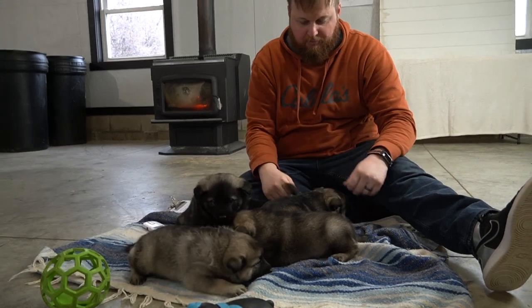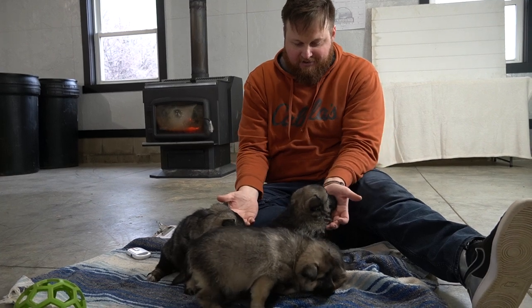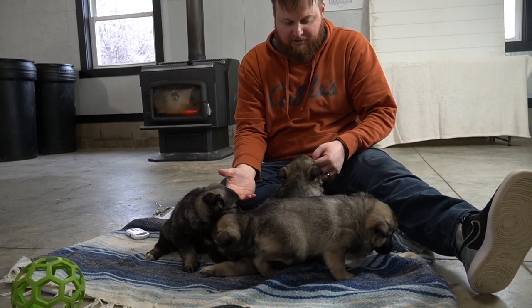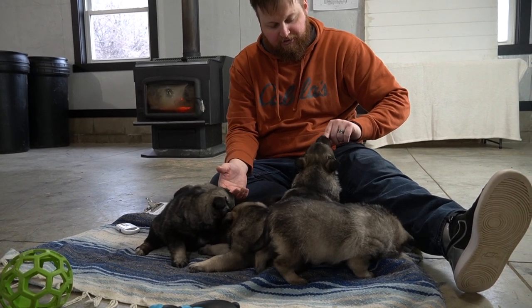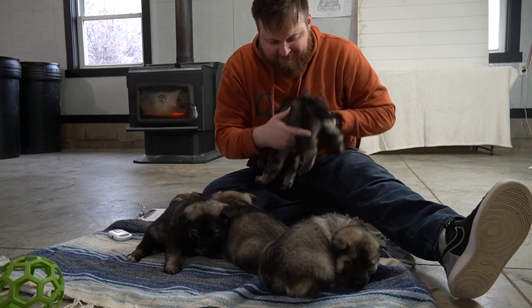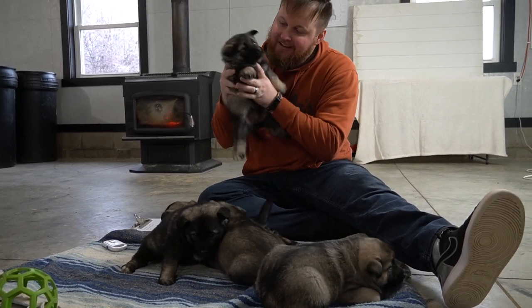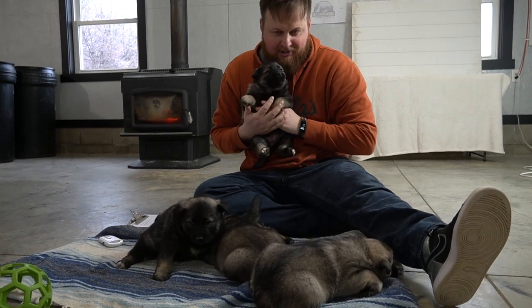Anyway guys, check them out — they are on our website and we'll have pictures posted. We'll do an update every couple of weeks. This is Queen's litter: five females and one male, and we have two reservations on this litter right now. You little cutie! This is probably the cutest, cuddliest stage right now.